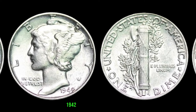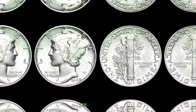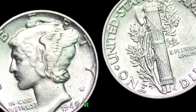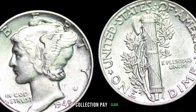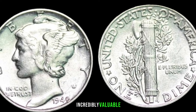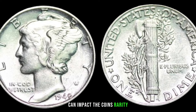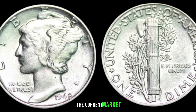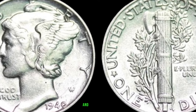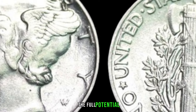Not all 1942 dimes are created equal — there are several minting varieties that could significantly affect their value. We'll explore the differences between dimes minted in Philadelphia, Denver, and San Francisco. Certain key features and errors on the 1942 dime can make it incredibly valuable — from double dies to mint marks. Understanding the current market trends and recent sales can be the key to realizing the full potential of your coin.